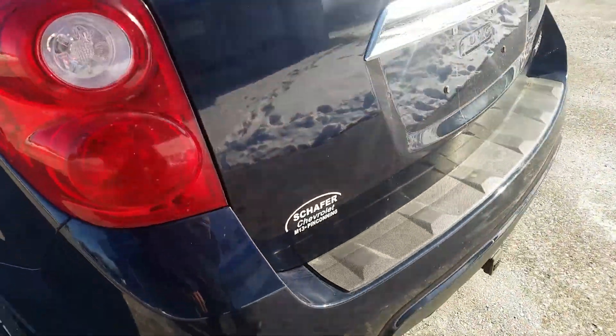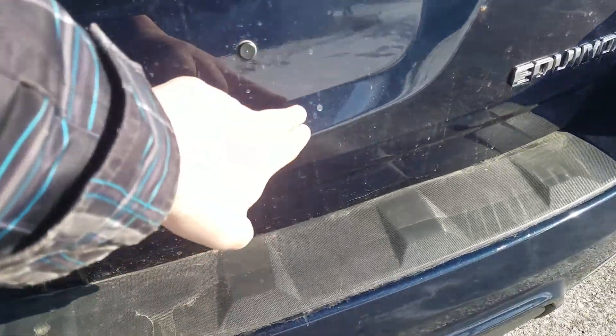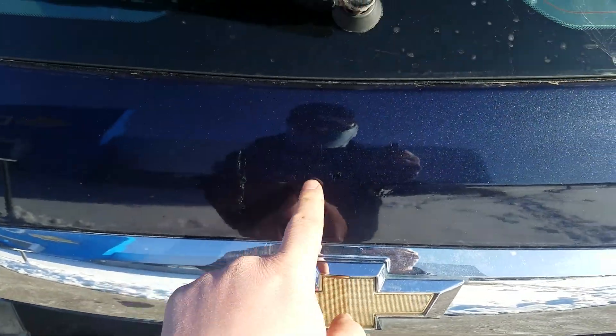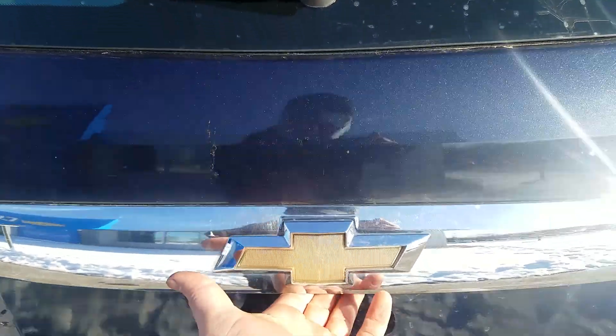Moving to the rear hatch of the vehicle — there are a couple of little scratches right here, a little bit of paint flake, some scratches around there, as well as some touch-up spots above the Chevy emblem.